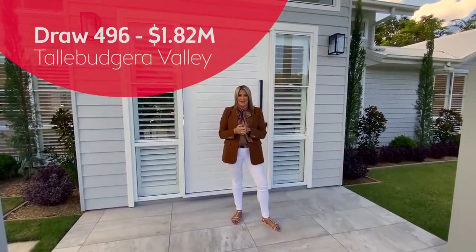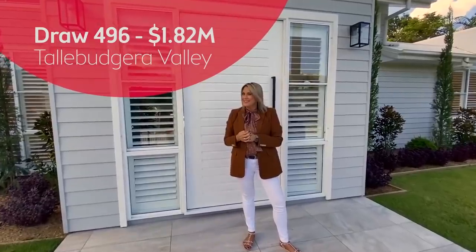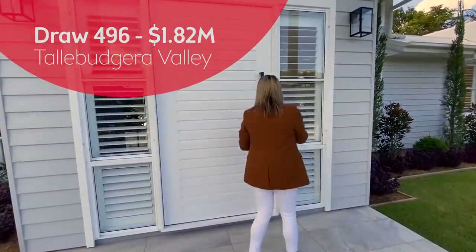My name is Tracy Gillander. I'm the head of marketing and fundraising. We're joined by Nikki behind the camera there. We are going to take you on a little tour. Come check it out.